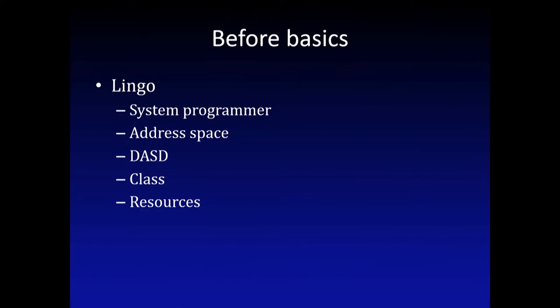I'm a system programmer, not an administrator. There are no administrators on the mainframe - we are all system programmers. There are system programmers for DB2 and so on.